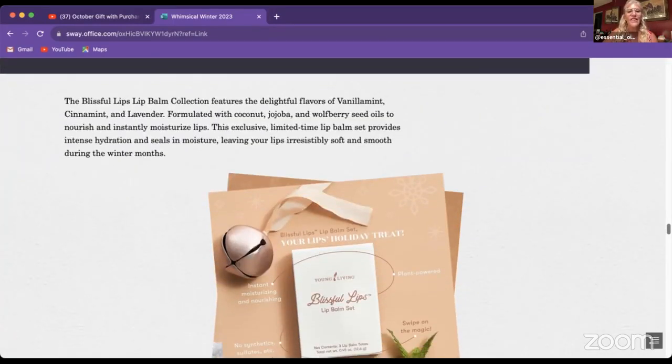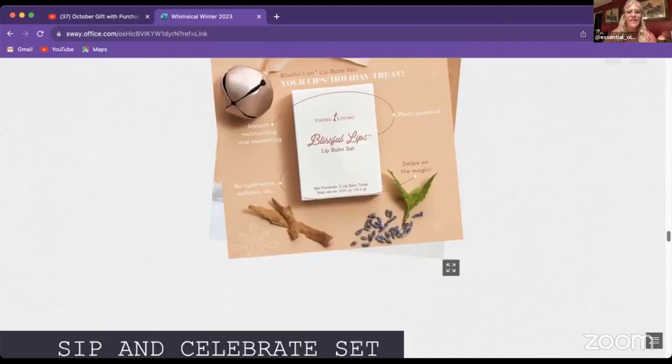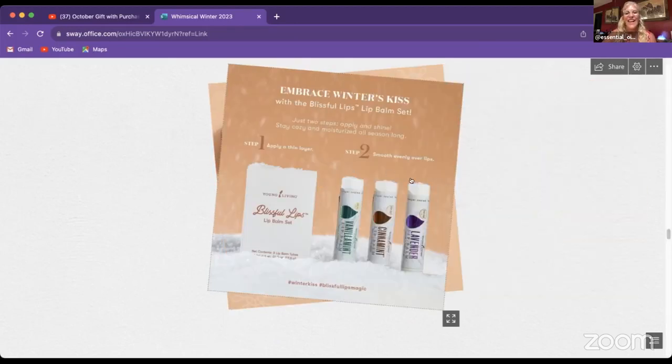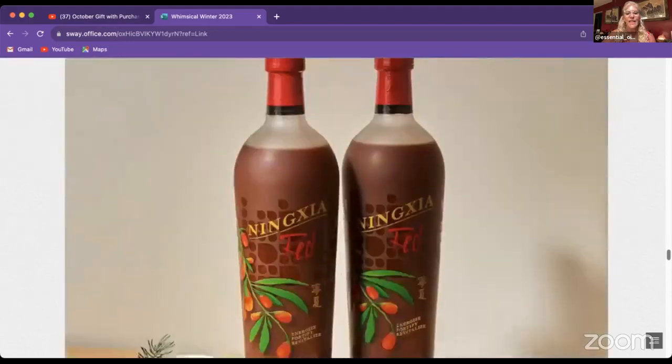For the very first time, Young Living is releasing Blissful Lips lip balms. Those who use Young Living lip balms love them — they're very softening. This particular set comes in vanilla mint — with vanilla essential oil — and cinnamon with lavender. These will be available tomorrow.